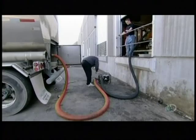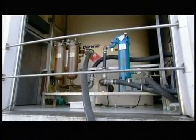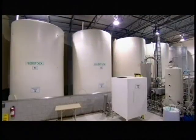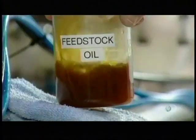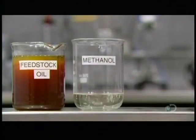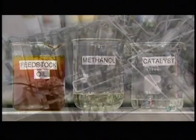Whether the raw material is vegetable oil or beef tallow, biodiesel producers refer to this main ingredient as feedstock. When the feedstock arrives at the biodiesel plant, it goes into a holding tank until production time. They take the feedstock and combine it with methanol, a type of wood alcohol, as well as with a catalyst, which triggers a chemical reaction.